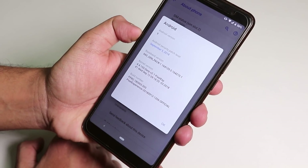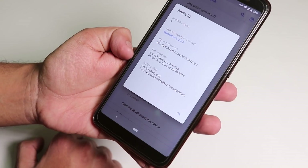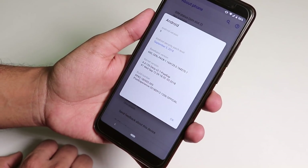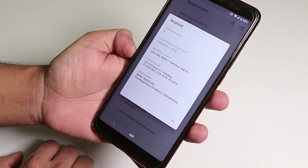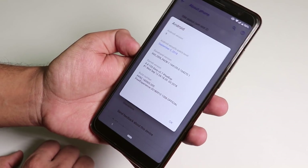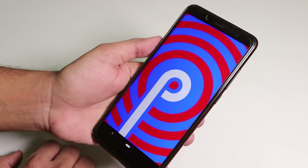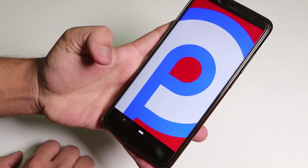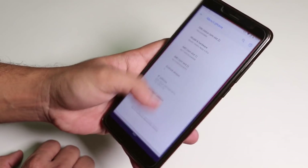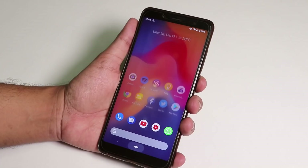The security patch is September 5th, 2018, which is the latest one. This ROM is based on pre-release 2, which is the Android Pi release from Google — last time it was pre-release one. The kernel is the stock kernel for the Redmi Note 5 Pro and the Android version is 9. The swipe-up home gesture is there and works super fine, and the fingerprint scanner is also working fine.